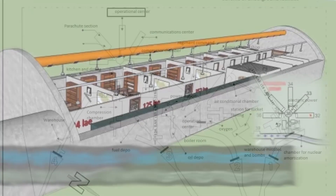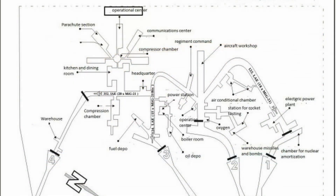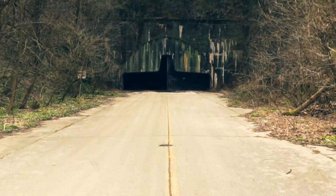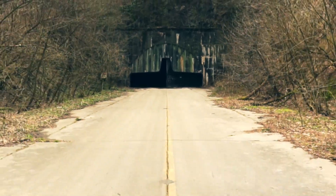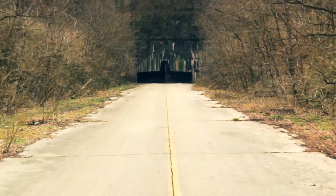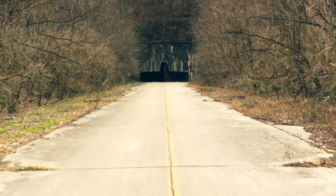generators, housing and food storage to sustain a thousand people for 30 days. All this was hidden away behind a 100-ton heavy door designed to survive a direct impact of a 20 kiloton explosion — the equivalent of the nuclear bomb dropped over Nagasaki.